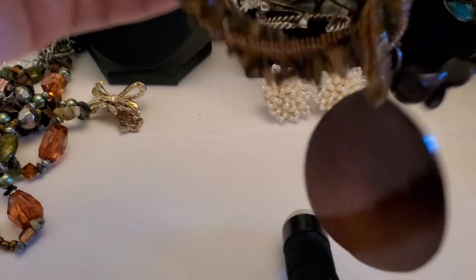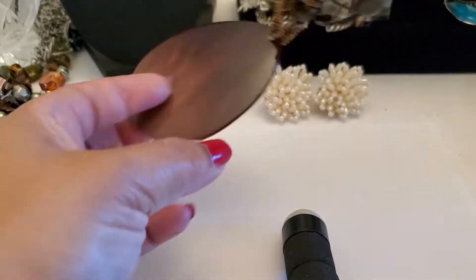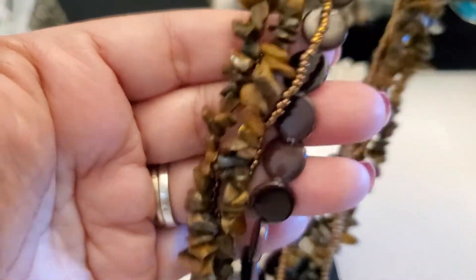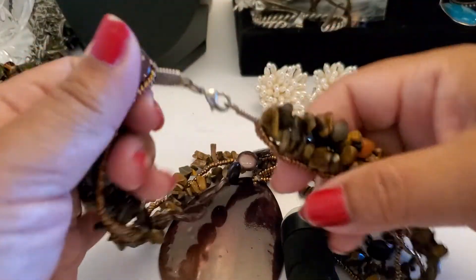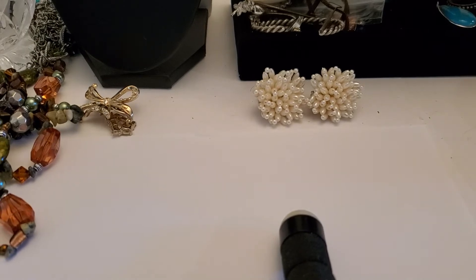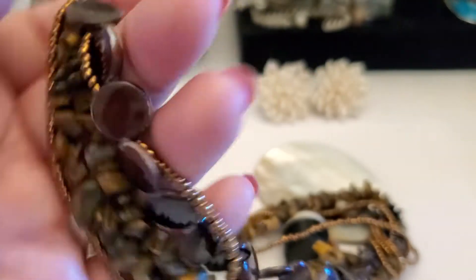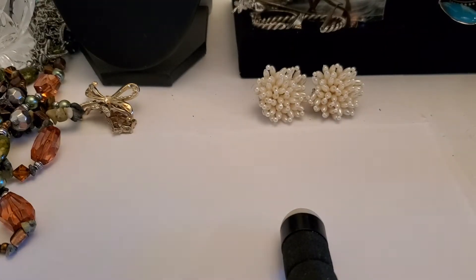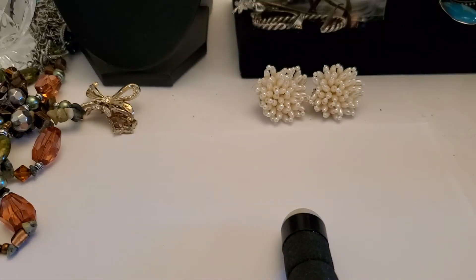I have this necklace. It looks like dichroic and this one looks like tiger's eye. With the lobster clasp — if anybody wants this one, it does have lots of coloration right here, but it's still beautiful. It'll be $3 if anybody wants this one. $3 for that one.